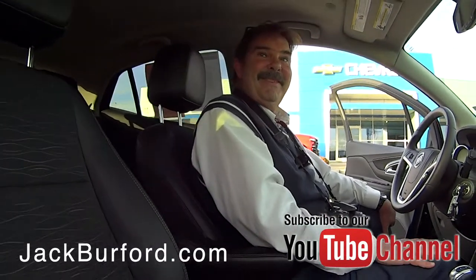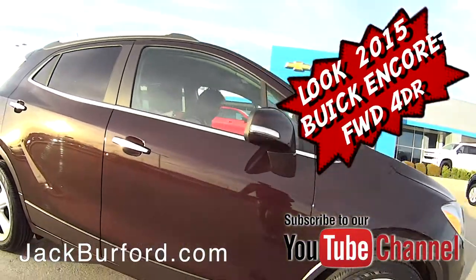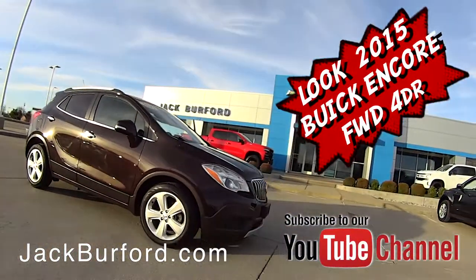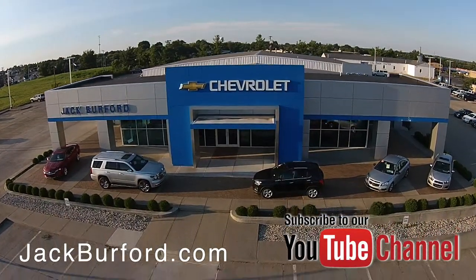And we've got tons of pre-owned inventory. Check out all the inventory at jackburford.com.